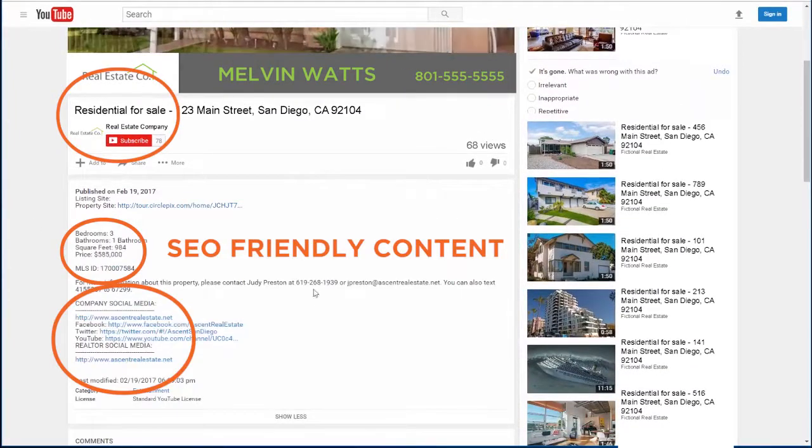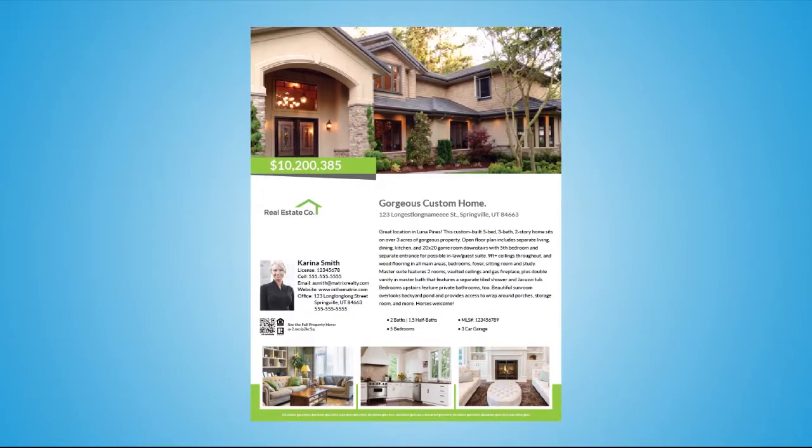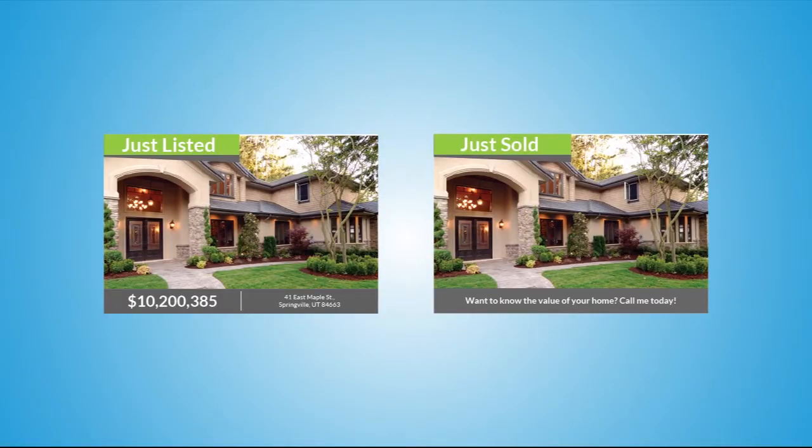Videos are posted to your personal and company YouTube pages, giving you an amazing online presence and maximum exposure for your listings — all without you having to lift a finger. Pics Marketing doesn't stop at marketing your property online; it also includes a suite of printable materials including a listing flyer, postcards, door hangers, and additional flyer templates that you can customize.